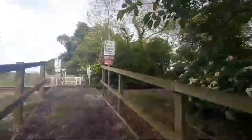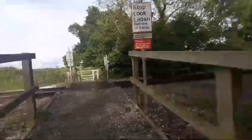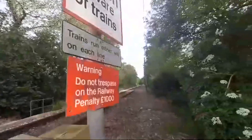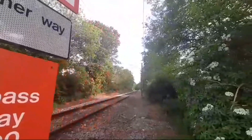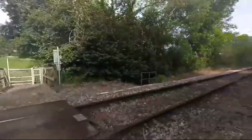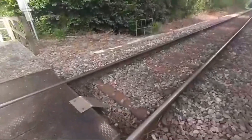Cousins No.1 — sorry, No.2 — level crossing. Stop, look, listen: beware of trains. And there's a load of sticks there, strangely.